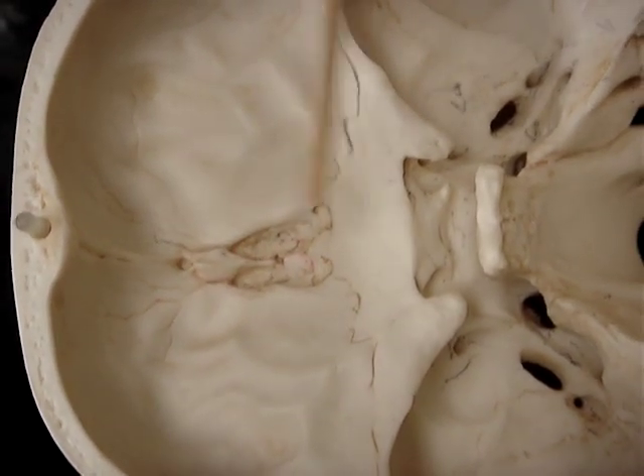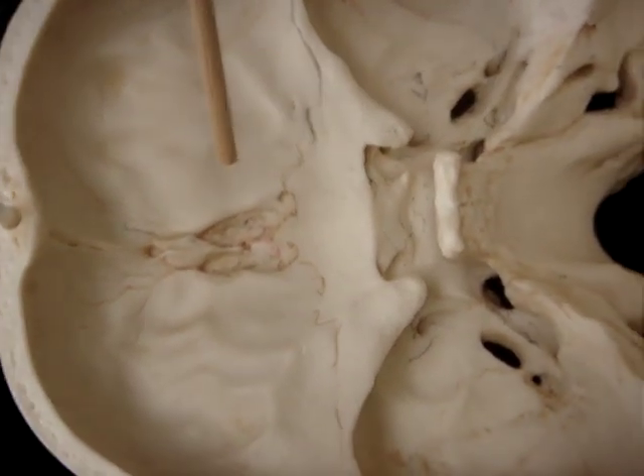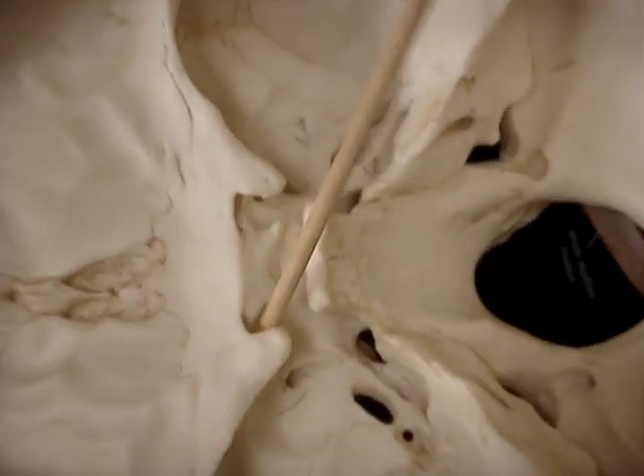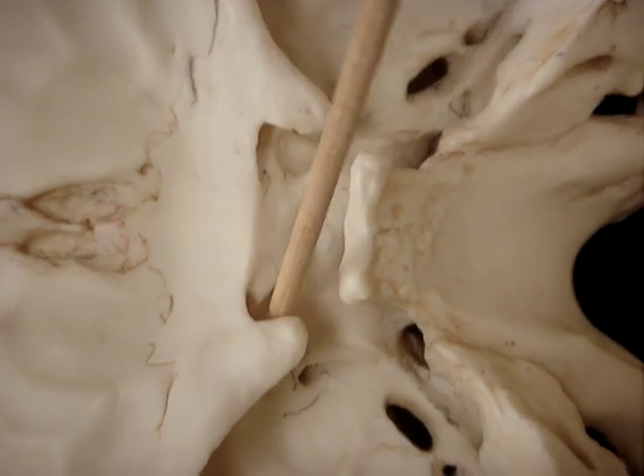The optic nerve goes through the optic canal, which is this area right here. This is really important stuff. As you can see, if you turn it around, there's the optic canal.